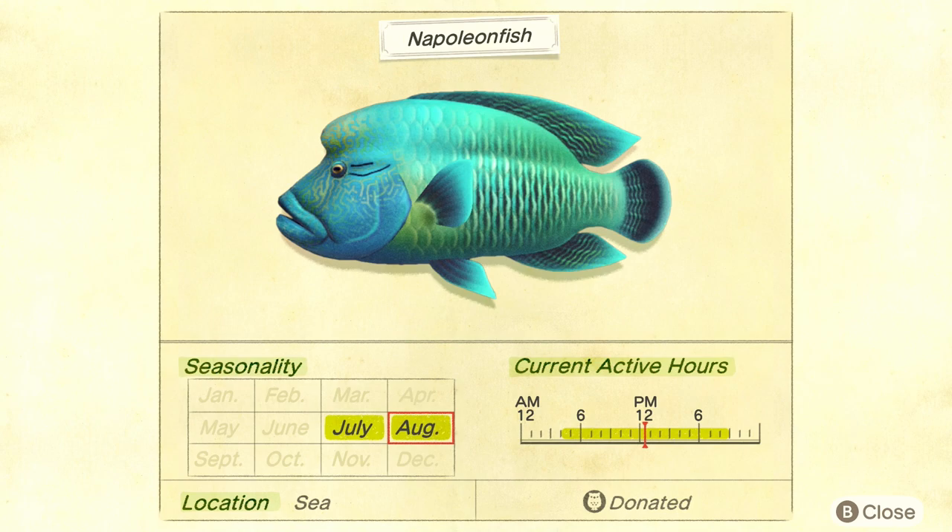These guys are available between 4 a.m. and 9 p.m., so you'll want to day fish for them. You don't have to go out at any specific time — you're not going to catch more at 4 in the morning than at 9 at night. You can fish anywhere in the ocean; they do not need to be on the pier. I'd recommend using fish bait and going out on the pier, because you'll obviously have a much better chance throwing 30 fish bait in the water rather than running up and down the coast hoping one will spawn.